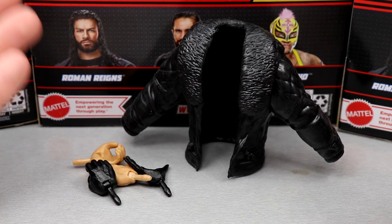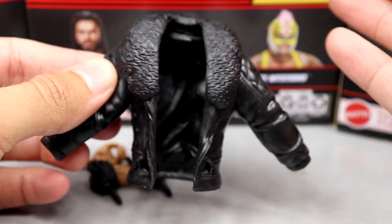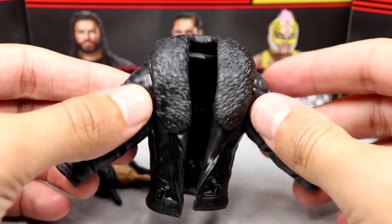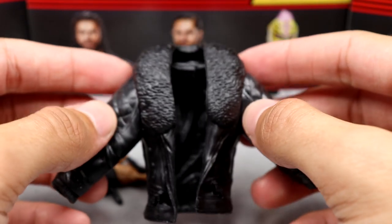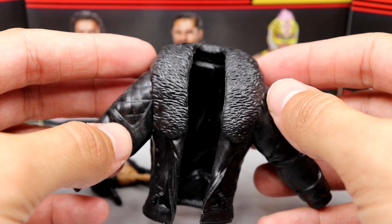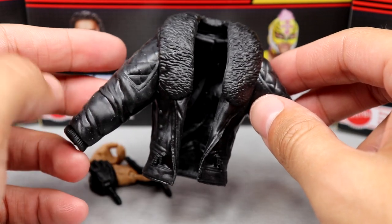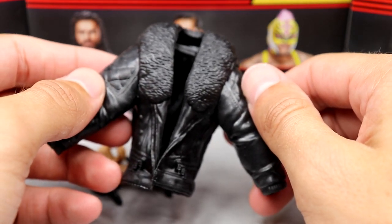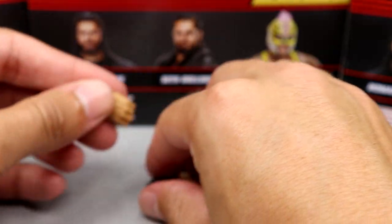Getting into Seth Rollins' accessories — it's the same old thing. This is a jacket we did see with Elite 93 except now it's in full black. It's just a re-release. It's got the poseable rubber softer material jacket so you can pose the arms. I am just not a fan of the rubber jackets — if you're just gonna throw them on the shelf and don't care about articulation then sure, but I'm just not into it.